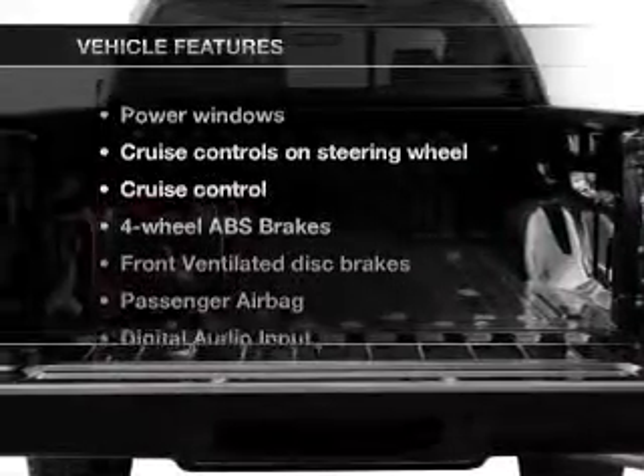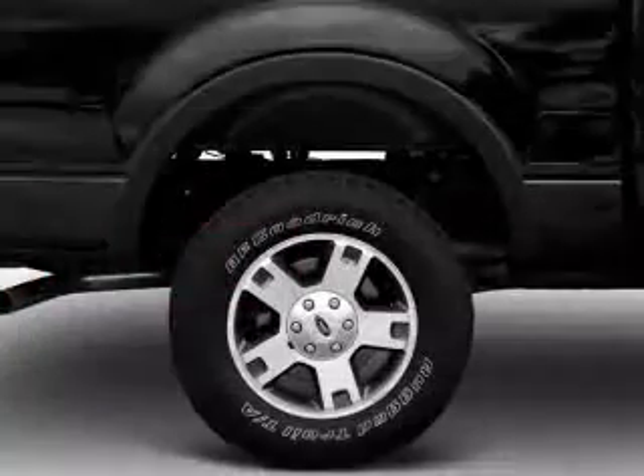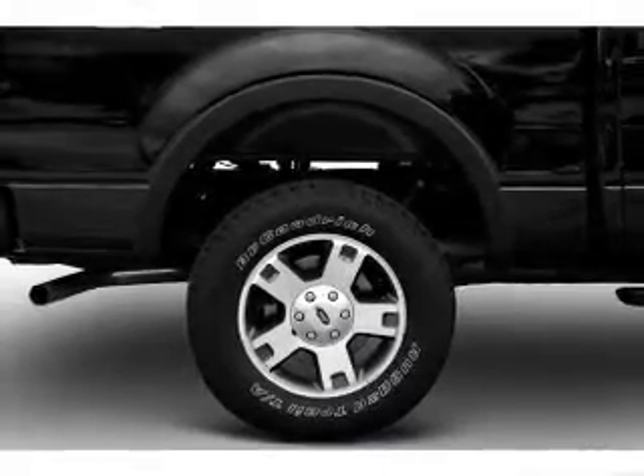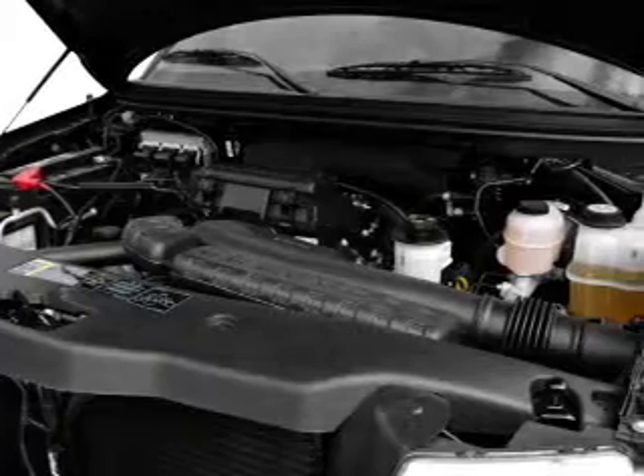With these notable features, you won't want to miss out on the opportunity to own this amazing ride. Features include air conditioning, power door locks, power windows, power steering, cruise control, power mirrors, an alarm system, and an AM/FM stereo with a CD player.